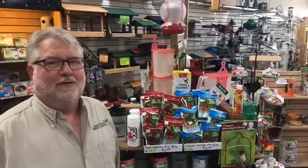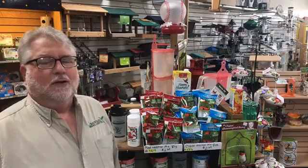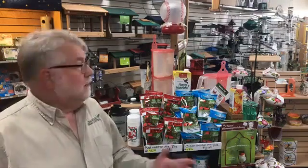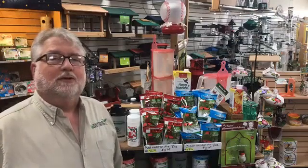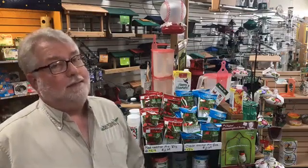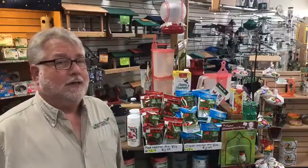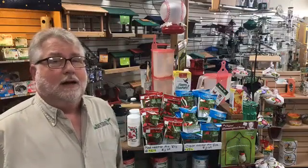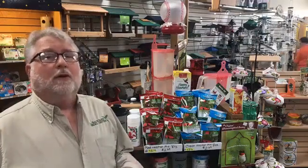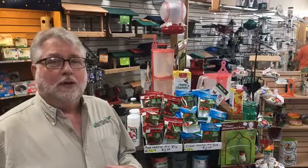Hi everybody, welcome to Saturday Live at the Backyard Bird Center. Quick one today because it's the Saturday before Mother's Day and we've got a break here between customers. The hummingbirds are really rolling in right now, and so that leads to lots of questions about hummingbirds and nectar, so I thought we would just catch you up on that real quick.